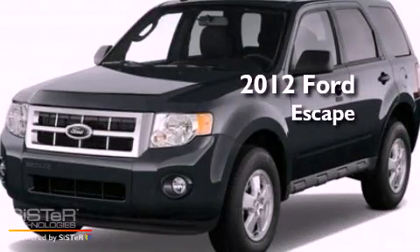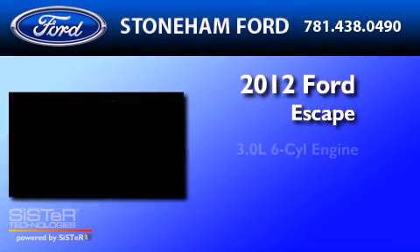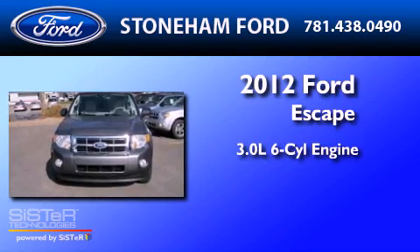This is a brand new 2012 Ford Escape. It has a 3.0-liter six-cylinder engine, a six-speed automatic transmission, and four-wheel drive.